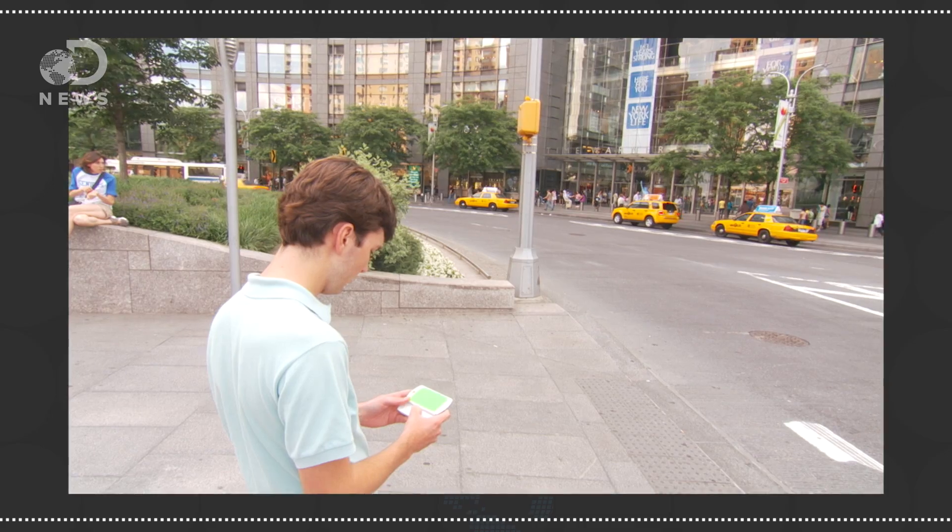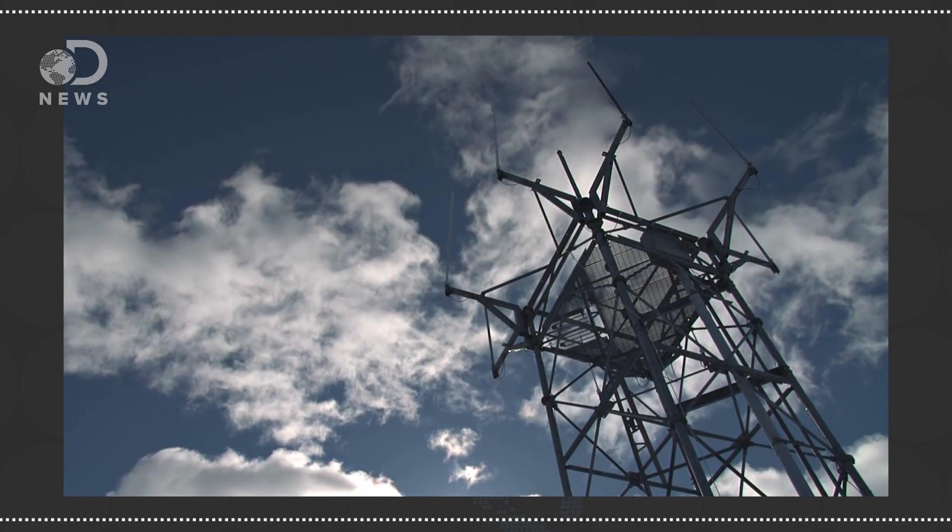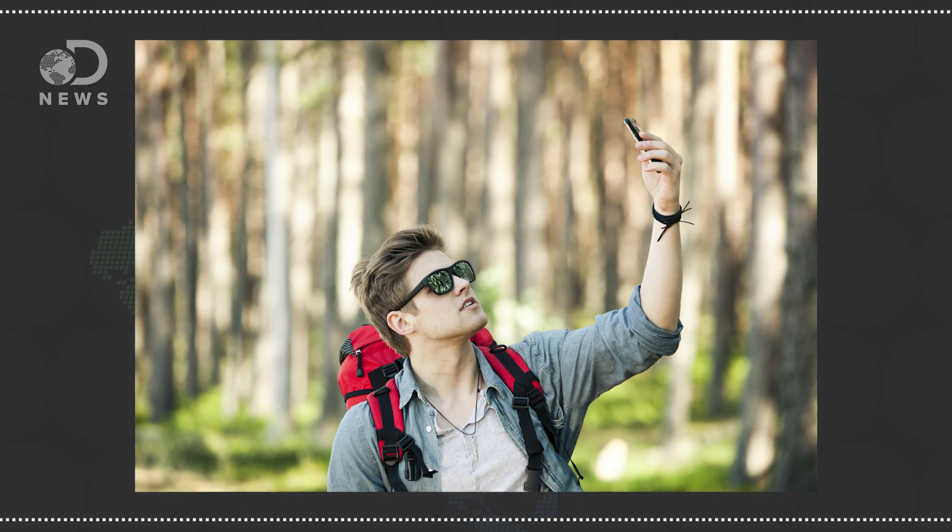Cell phones broadcast radio signals in all directions at once, which gives them the fastest route to a nearby cell tower or router. But not all radio waves reach a destination. Robert Lee, a professor of electrical and computer engineering at Ohio State University, estimates that as much as 97% of cell phone signals never get anywhere — they just leave your phone and disappear into the ether.